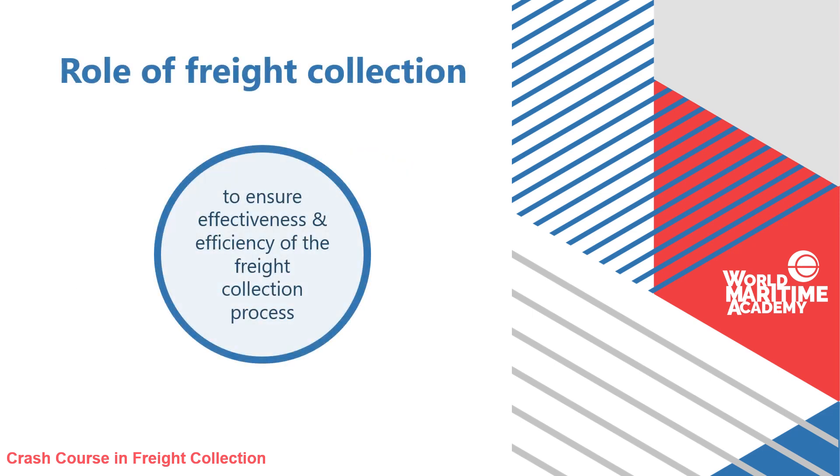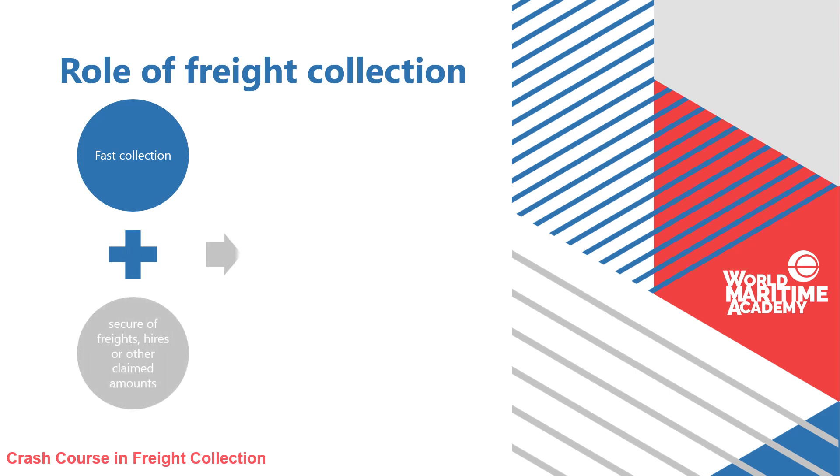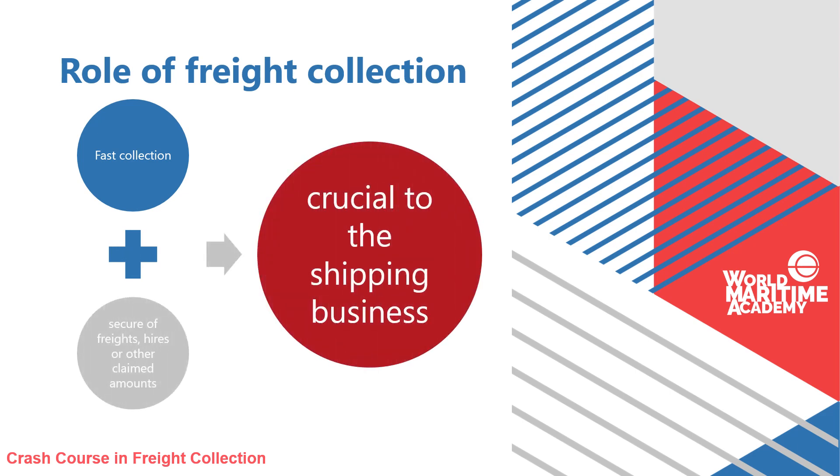The role of freight collection is to ensure the effectiveness and the efficiency of the freight collection process. Fast collection, secure of freights, hires or other claimed amounts due to demurrage are elements that are crucial to the smooth operation of the function and the shipping business.